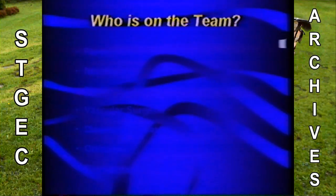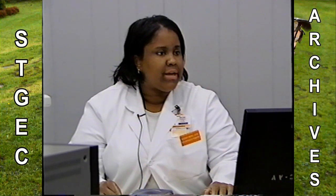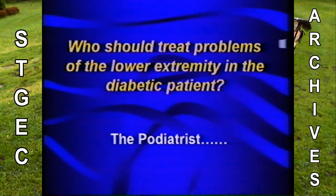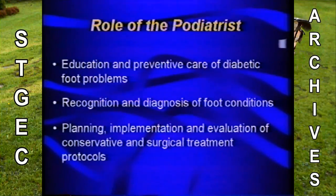The podiatrist should be the person treating all problems in the lower extremity in the patient with diabetes. That's what our training is in. Our training is pretty extensive in foot and ankle solely. We count on you, though, to help identify the problems. We educate and provide the care, recognize and diagnose the problems, and then plan, implement, and treat the patients, either conservatively, surgically, or both.